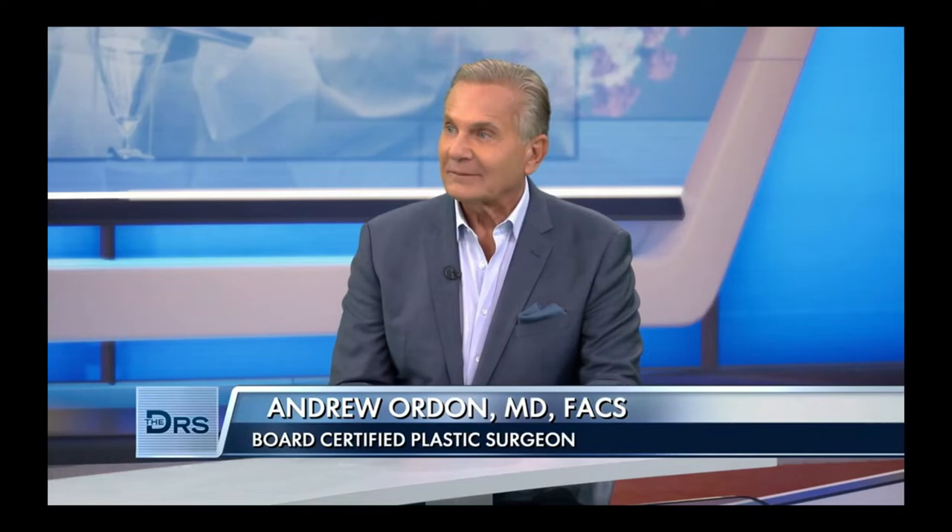Well, for your nose and throat doctor, it's just a day of work. It's Tuesday. It's fungus to you, it's bread to us. And here with more on this condition is otolaryngologist Dr. Sina Jarabji.